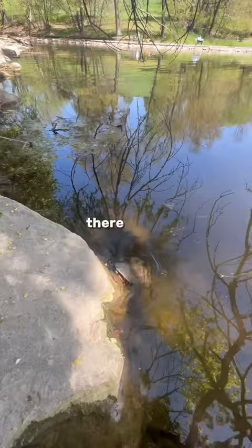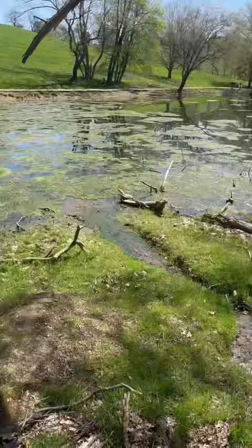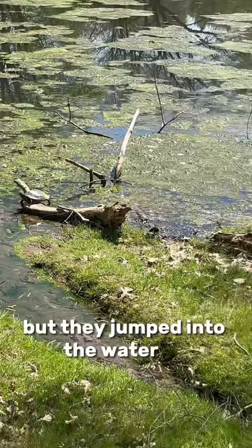I just found this big old red-eared slider. And then I found two more — what I think are red-eared sliders — but they jumped into the water as soon as I started to move closer to them. What animal should I find next?